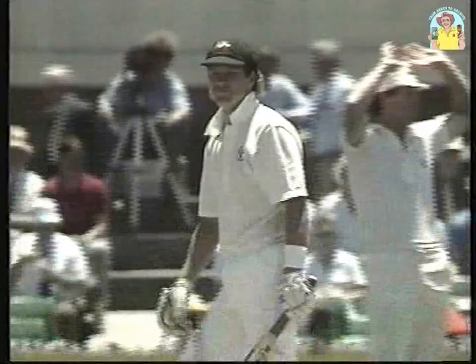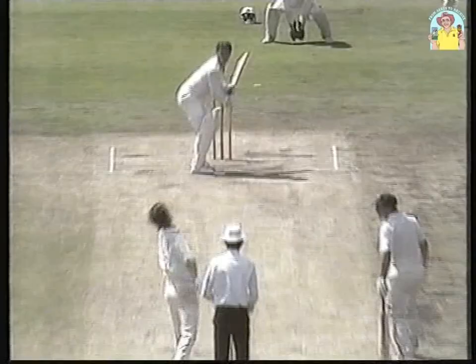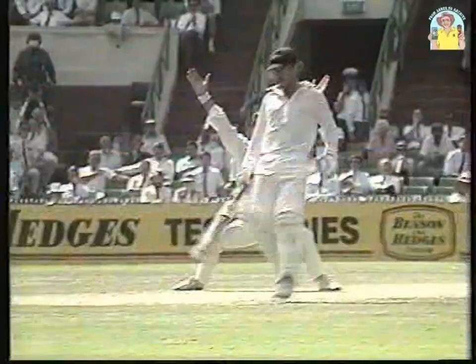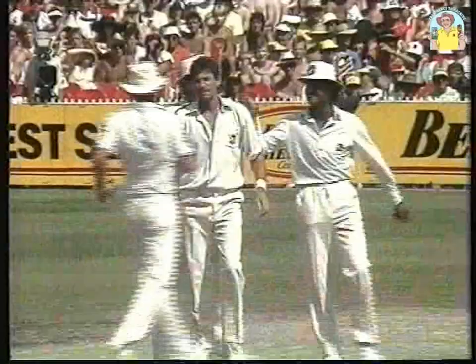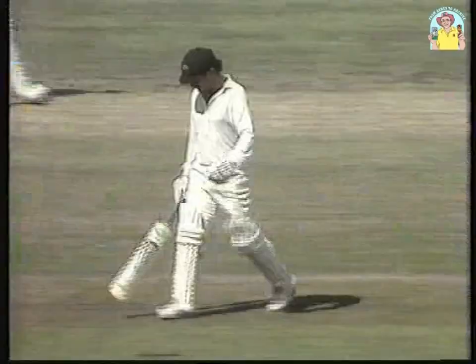That's a great delivery. Border on 43, the ball was Hadley's. That's the one they wanted. Umpire Crafter had a good look. The great Hadley moving the ball back in — the previous delivery moved back in from off to leg and he did it once again. The big shout was there; Border was hit on the leg. But what a wicket — what a time to take it. What a test match.